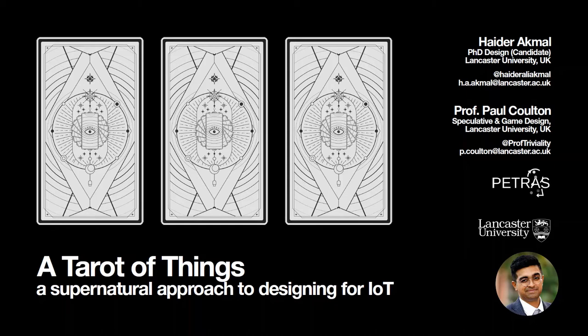So what is the Tarot of Things? In one sentence, it is a philosophically charged artifact designed as a glimpse into an alternative perspective for the design of IoT. It's actually meant to be a playful take on the idea of what a design alternative could be for IoT, mainly because of my own interest in ludic design practices.